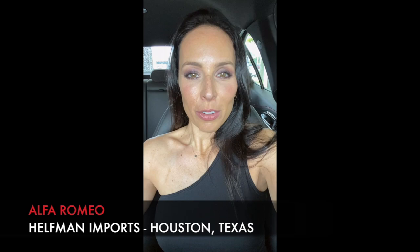Hey guys, this is Sarah Dean Cole and I am here at Health Men Imports, taking out the new 2020 Alfa Romeo Giulia Quadrifoglio.